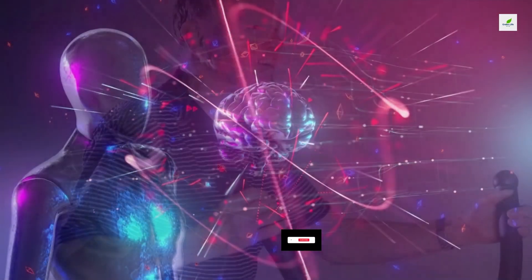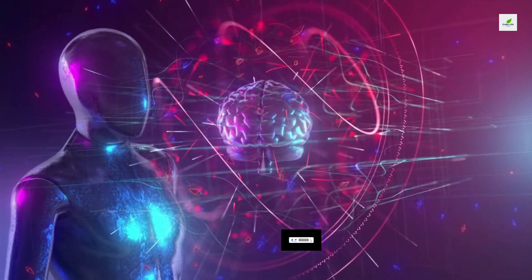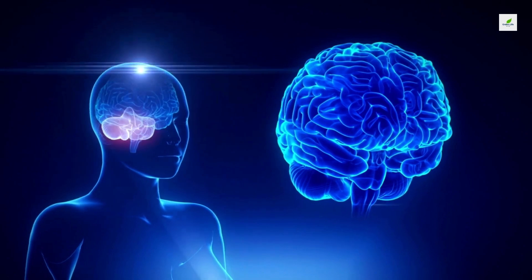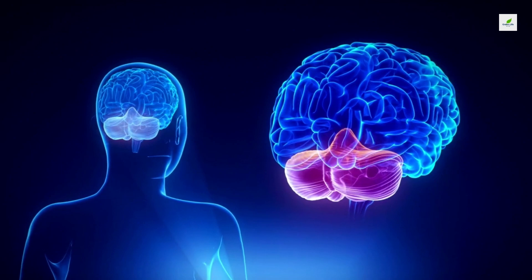2. Get Physical Exercise. Research shows that using your muscles also helps your mind. Exercise also spurs the development of new nerve cells and increases the connections between brain cells, synapses. This results in brains that are more efficient, plastic, and adaptive, which translates into better performance in aging.